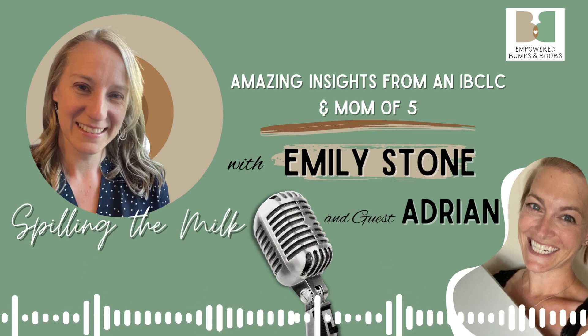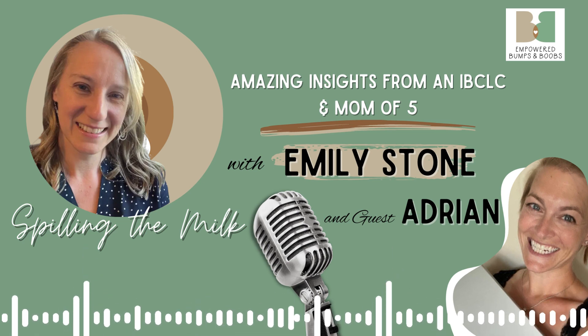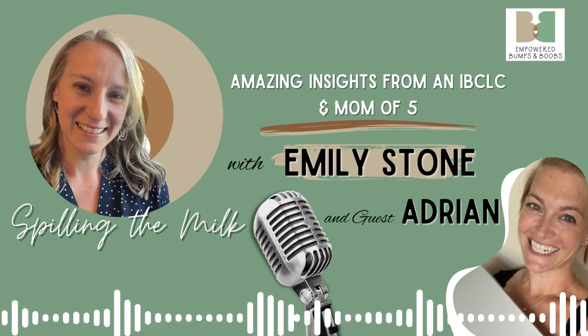Hello, and welcome to Spilling the Milk, the podcast where we talk about breastfeeding — the thing that moms have been doing since the beginning of time, and yet it's still not really talked about as much as it needs to be. We're here to fix that.